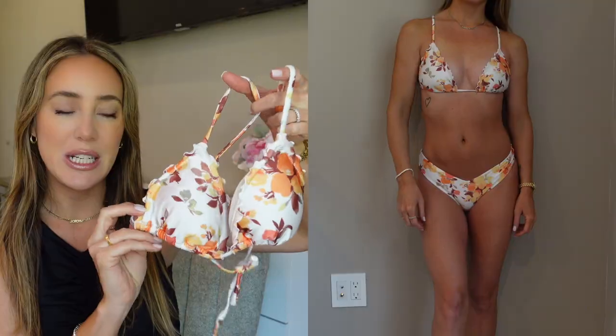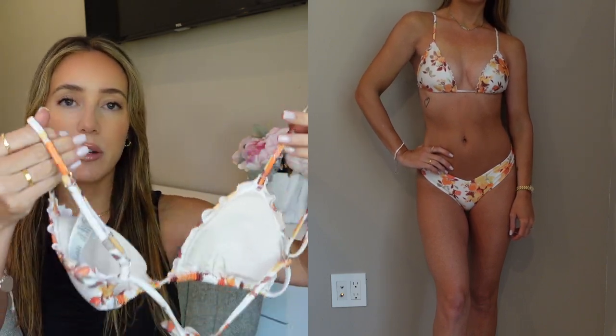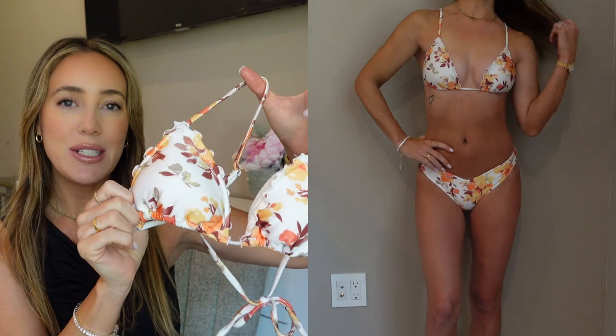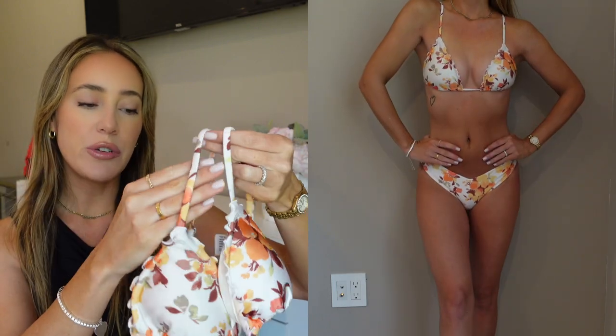Starting off with my absolute favorite, we have the ruffle triangle bikini top. This is so cute — I love how feminine it is. I love the little ruffle detail and most of all I love how it's like a regular bra style bikini that just ties in the back with adjustable straps, which is perfect. It's padded — 10 out of 10 bikini. I love it. The print is absolutely gorgeous; I love the orange, the yellow, the brown. Such a flattering, comfortable bikini.